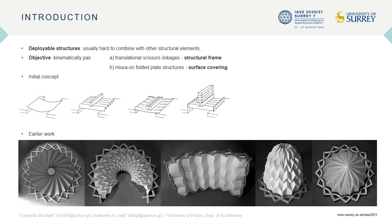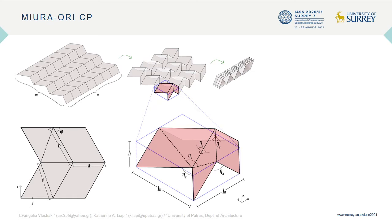The approach taken in this study focuses particularly on the Miura-ori crease pattern, which is selected due to its rigid foldability and single-DOF properties. The Miura-ori unit consists of four identical plates of parallelogram shape.